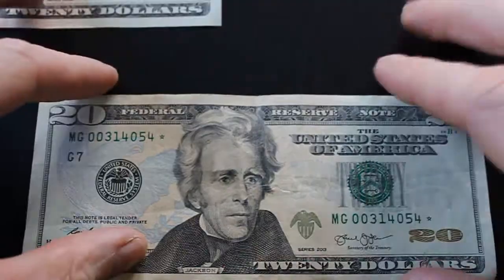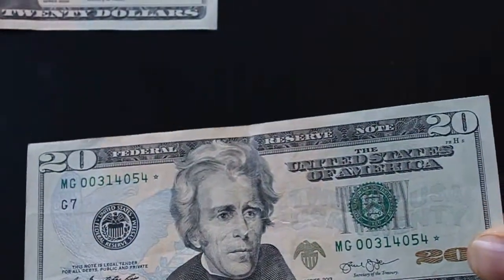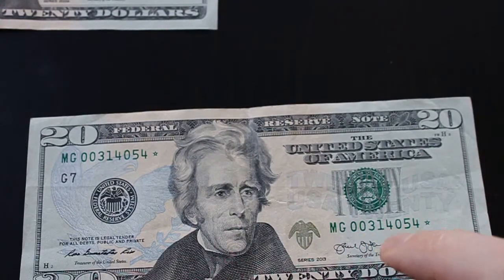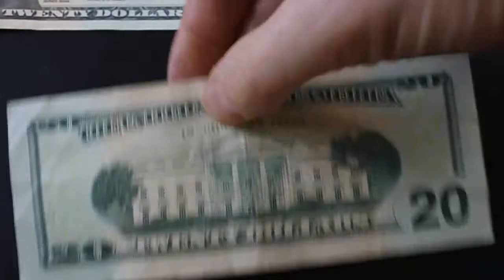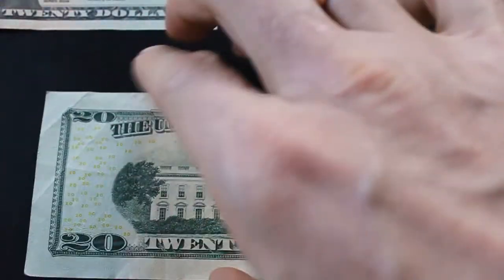This is the most recent note I got — it was a 2013, also a low print run $20 star note, serial number MG00314054. No writing on it. A little bit worse condition here — wallet center fold there, and some other folds here on the sides.